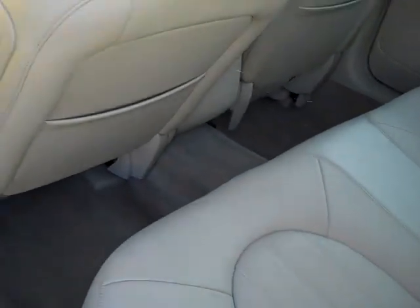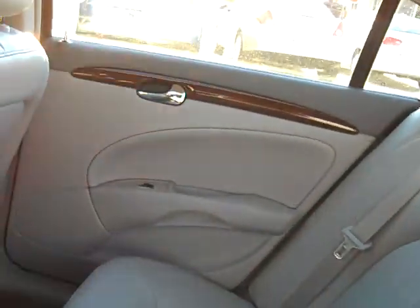Let's hop in the back here. Oh, nice. Nice neutral leather, very clean. No smells in here.